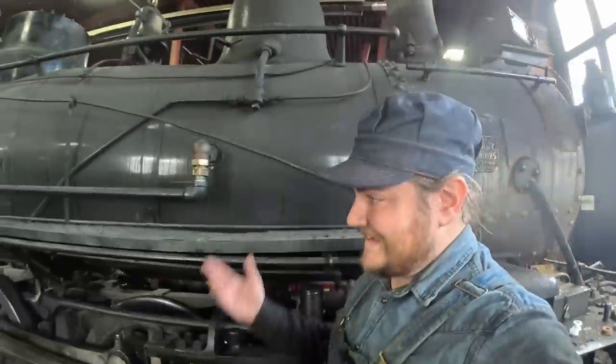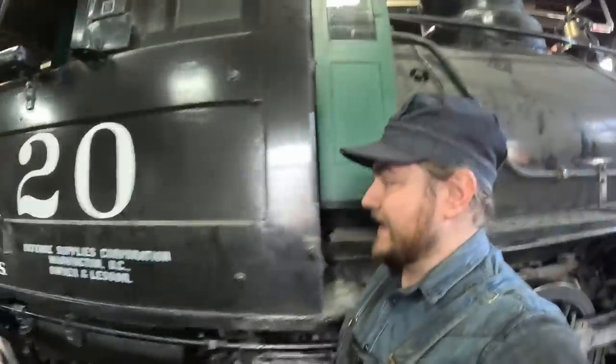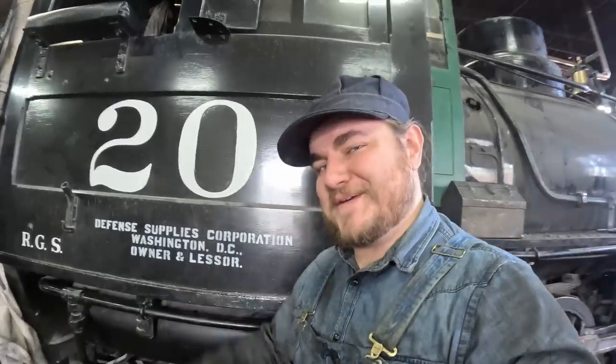This is Heiss, and we are here in the shop at the Colorado Railroad Museum with the RGS-20 to answer the question of why the heck did Washington, D.C. end up owning a little steam engine and its sisters in the railroad in the middle of southwestern Colorado? Let's get into it.